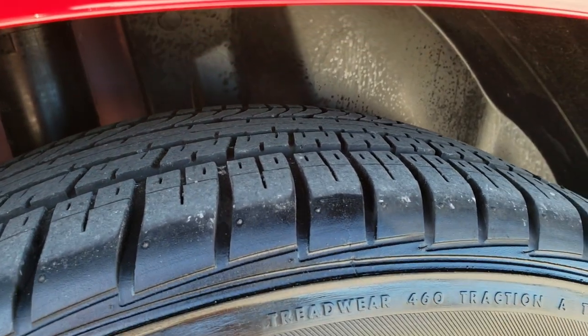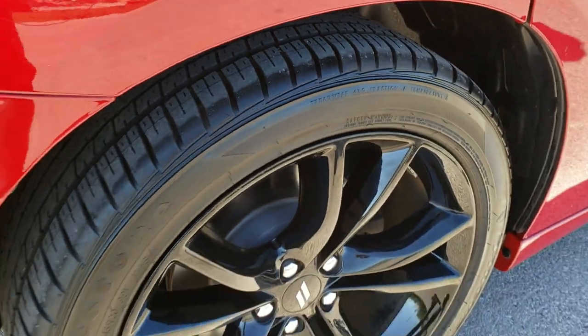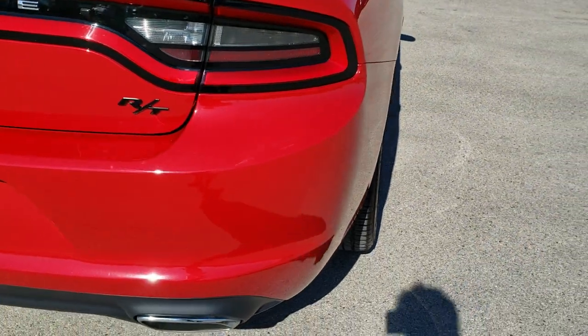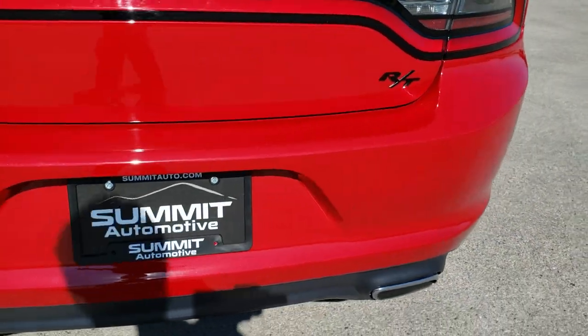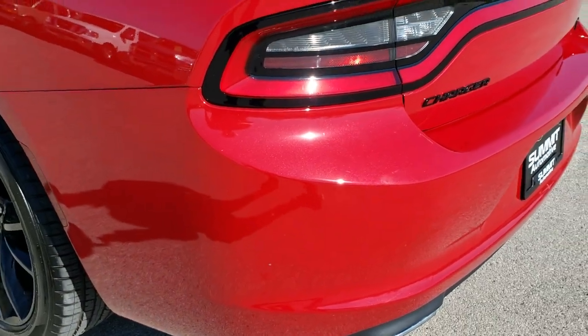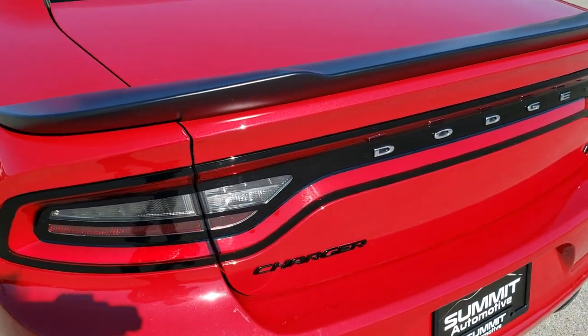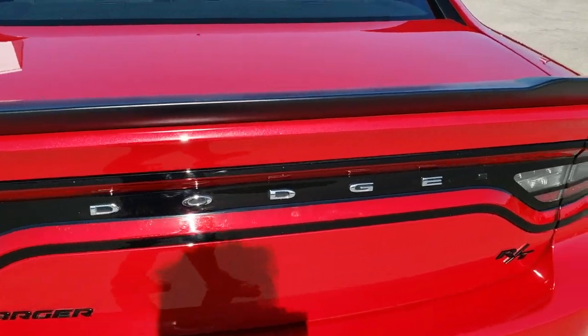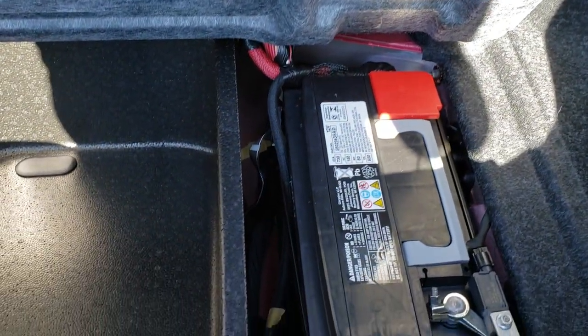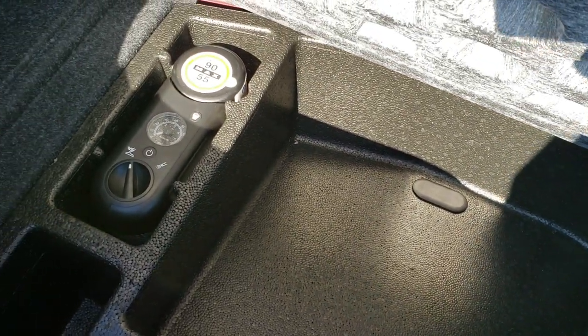Back tires have just as much tread as the front tires, and you do get four-wheel disc brakes on this car. As we come around to the back of the vehicle, the rear bumper is in nice shape. Didn't see any major dents or cracks on it. You do get the dual rear exhaust with the chrome tips, deck lid spoiler, the LED racetrack tail lamps, and the black RT logo. The trunk is in really nice shape, nice and clean, and it does have the battery back here as well as the tire inflator kit.